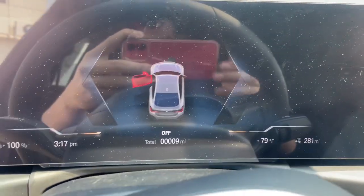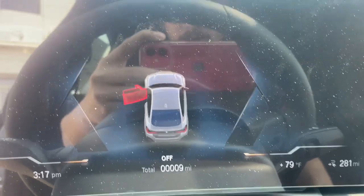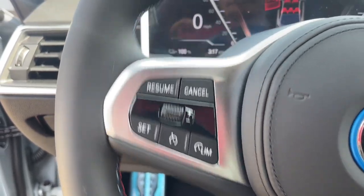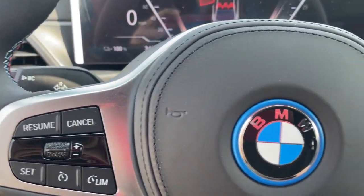Bold performance blends with refined elegance to create this exquisite i4. See for yourself when you take it out for a test drive. Our professional staff looks forward to giving you excellent service.